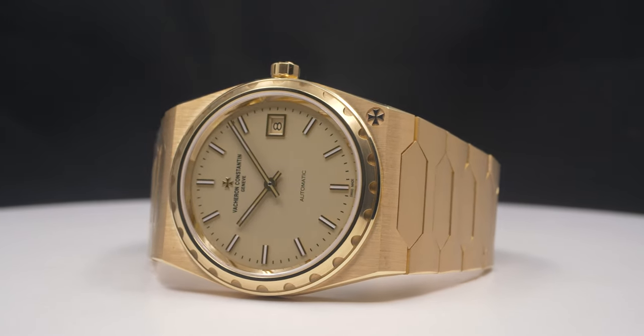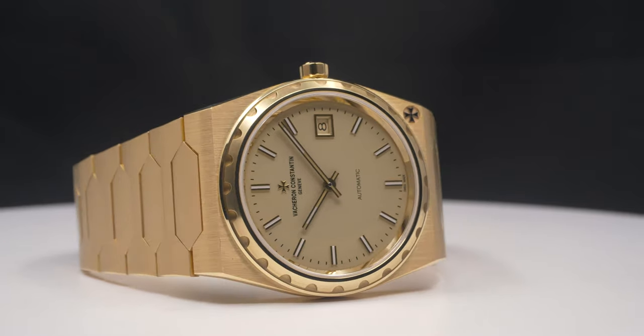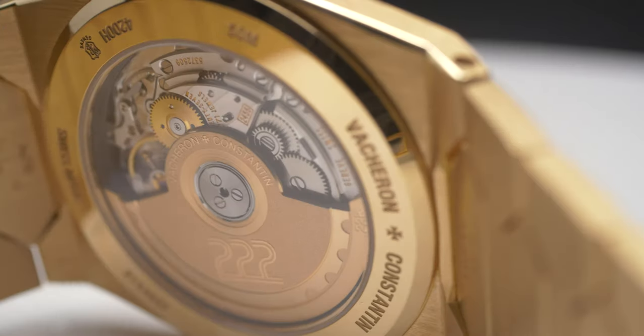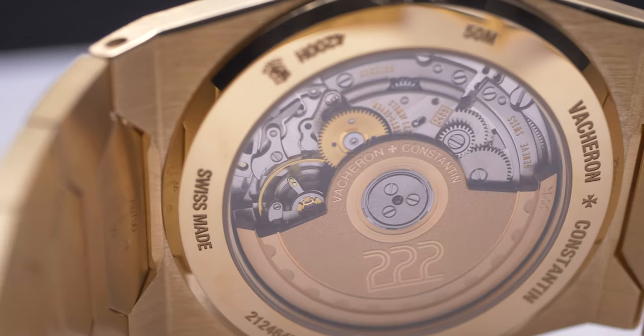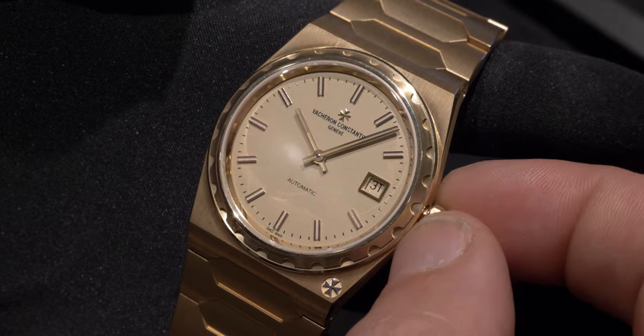What kind of improvements? Mostly technical. First of all, the movement inside this new Historic 222 is a modern contemporary movement — our Caliber 24-55 — which gave us more accuracy, higher frequency, and a three-position crown.